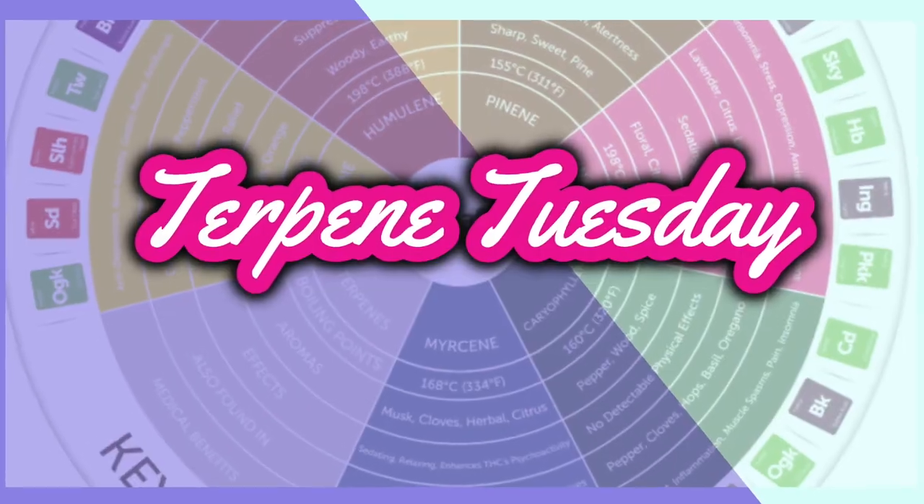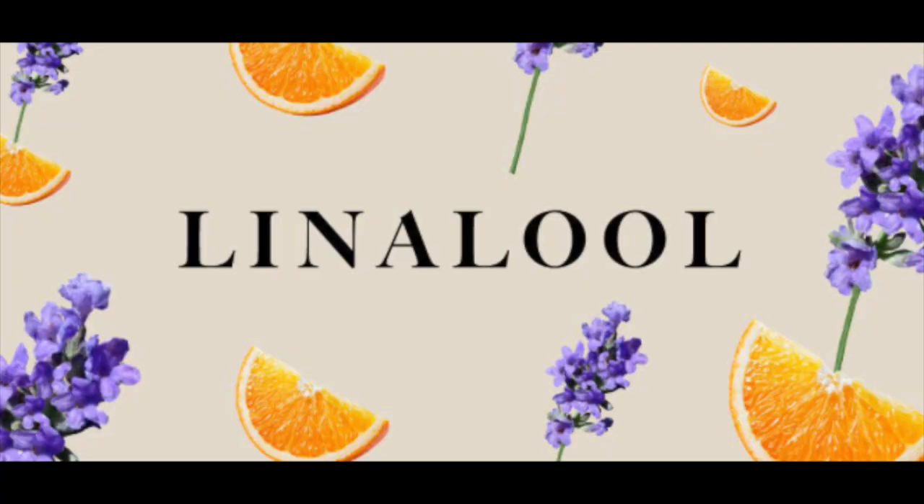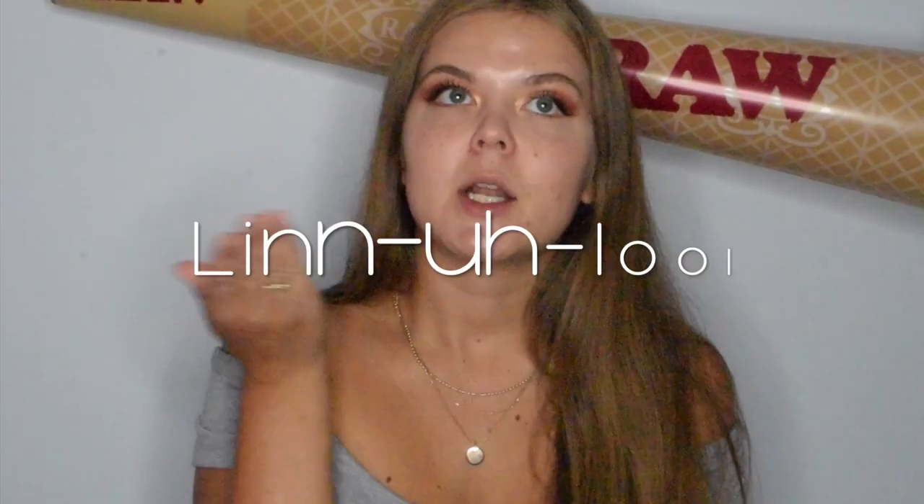What's up all you buds? Thanks for stopping by and watching another episode of Terpene Tuesday. This week we are going to be talking about the terpene linalool. If you guys have watched some of my other videos and liked them, it would mean so much to me if you guys subscribed down below and give this video a thumbs up.